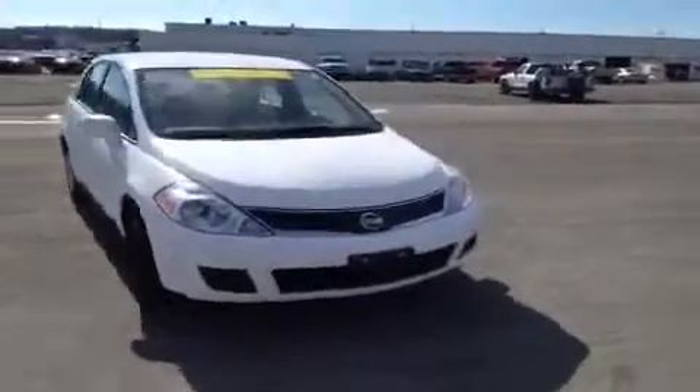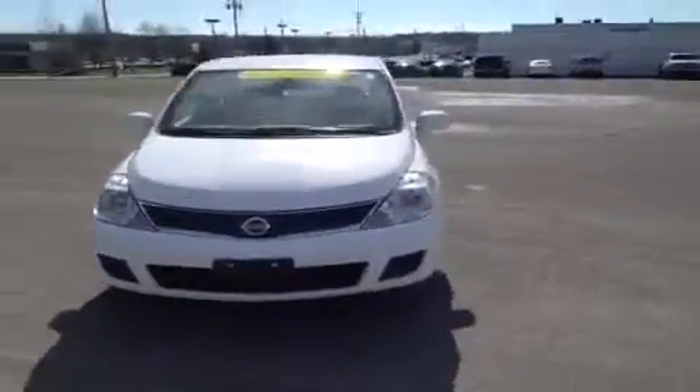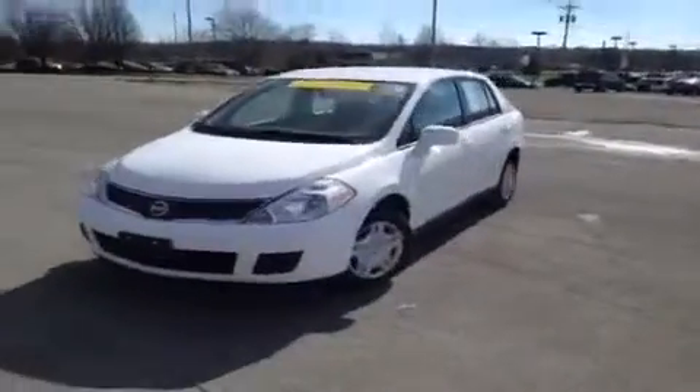Hey everybody. This 2011 Nissan Versa video demonstration is brought to you by Universal Kia at the Franklin location. We're here in the driver's seat and we have a bunch of great features to show you.